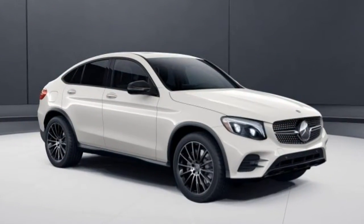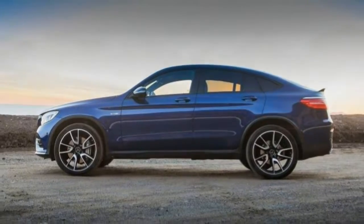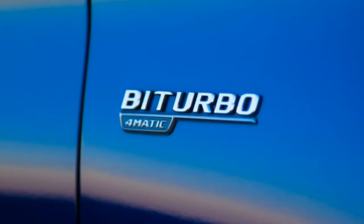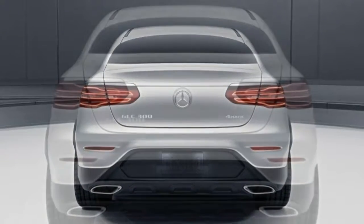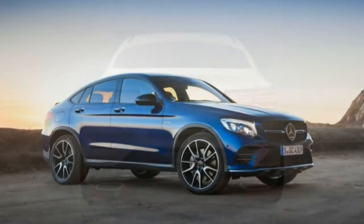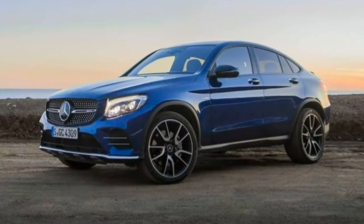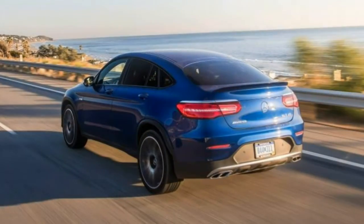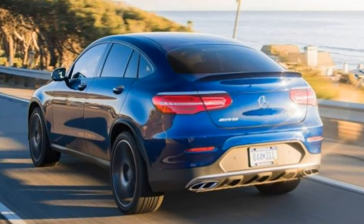Trim tested. Each vehicle typically comes in multiple versions that are fundamentally similar. This review is based on our full test of the 2017 Mercedes-Benz AMG GLC 43 Coupe with a turbocharged 3.0-litre V6, 9-speed automatic, and AWD. Since this test was conducted, the GLC-Class Coupe has received some revisions, including Apple CarPlay and Android Auto, which became available that year. Our findings remain applicable to this year's GLC-Class Coupe, however.